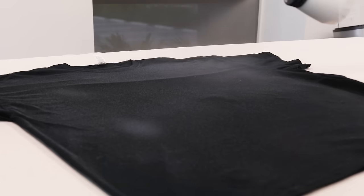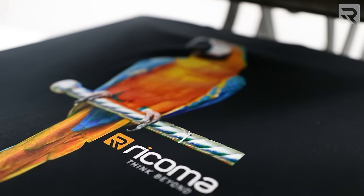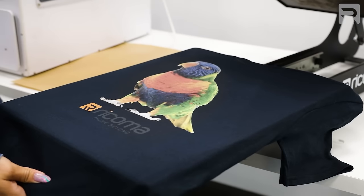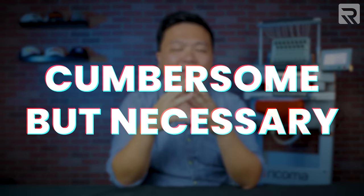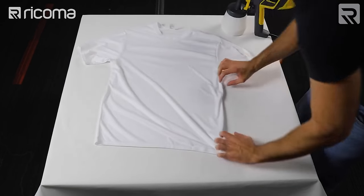Moving on to some of the cons of DTG printing: one is that you need to pre-treat your garments. Pre-treating with a special liquid is what allows the ink to bind with the fabric — without it, your design will not be vibrant and will appear very faded. The pre-treatment process is actually quite essential, and while it's a little cumbersome, with enough practice it will become second nature and won't be much of a hassle.